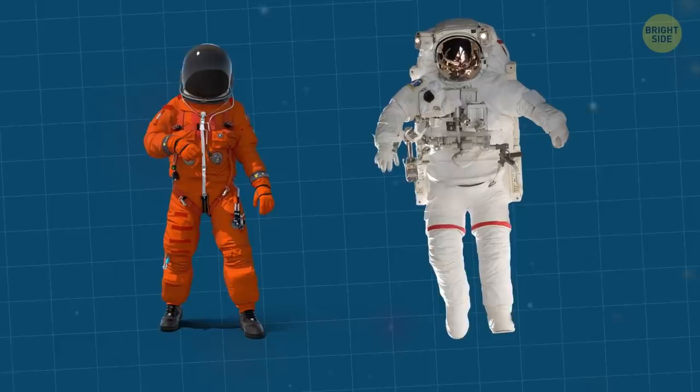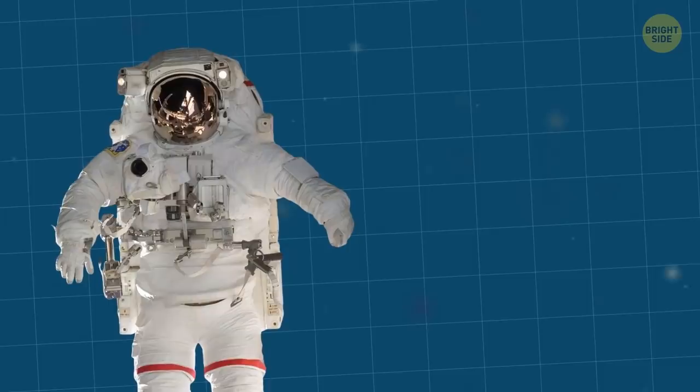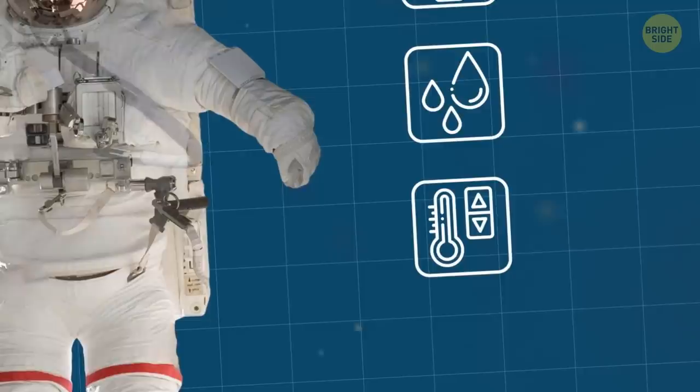EVA suits are much bulkier than the orange ones because they contain numerous layers of insulation and heavy protective fabric. On top of that, they contain breathable air, drinkable water, and temperature controls.